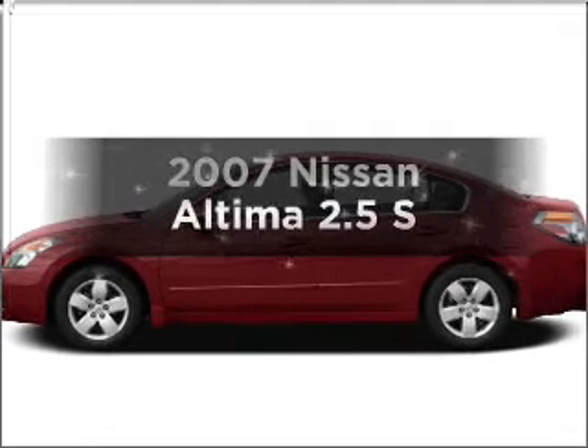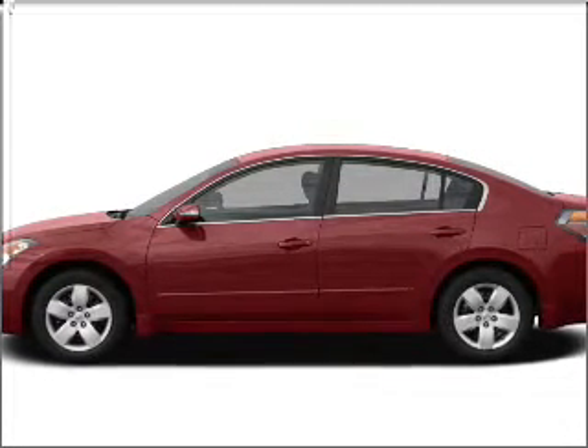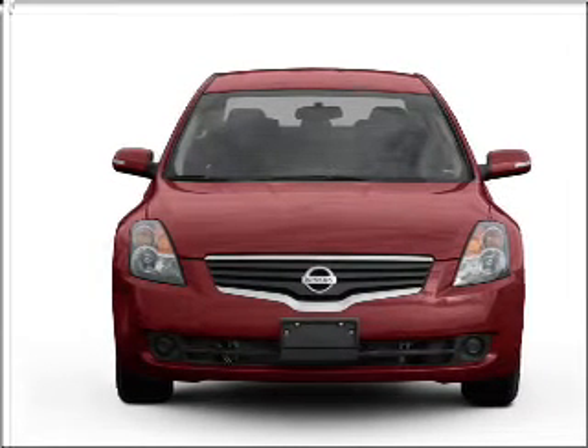Get noticed in this 2007 Nissan Altima. This is the set of wheels you've been looking for, with an efficient four-cylinder engine that responds smoothly to its automatic transmission.